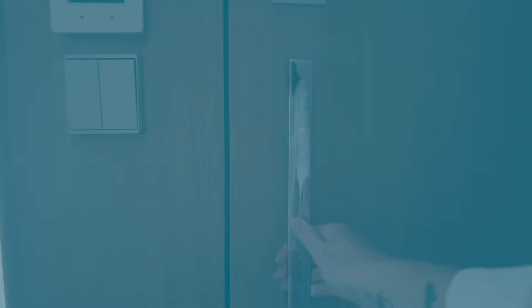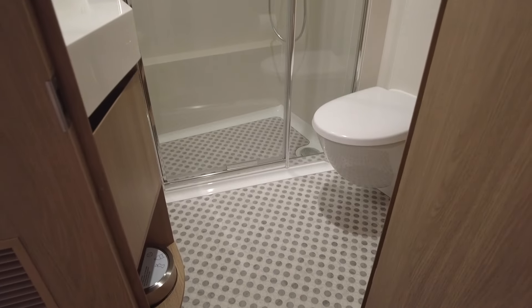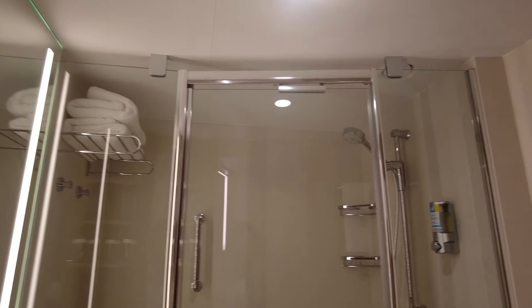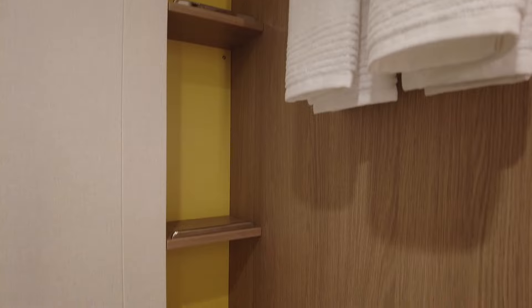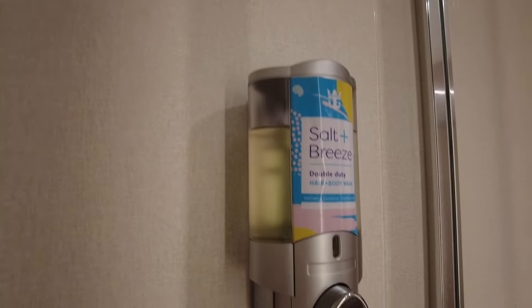Let's hop in the bathroom where you'll find lots of shelves, hooks, and storage. Please be mindful that the only amenities provided are bar soap and a hair body wash combo.